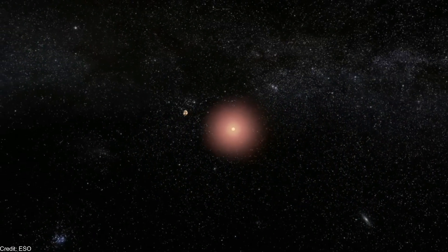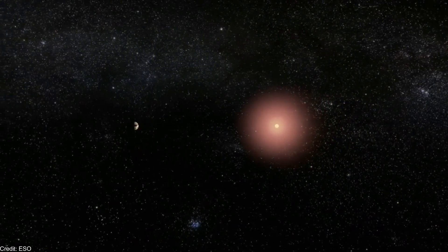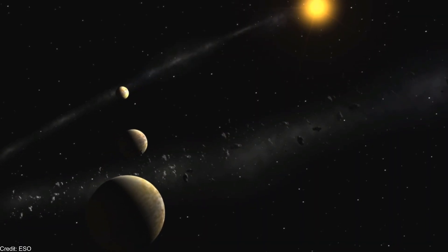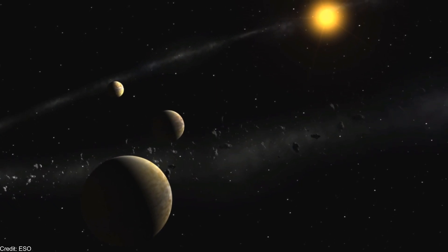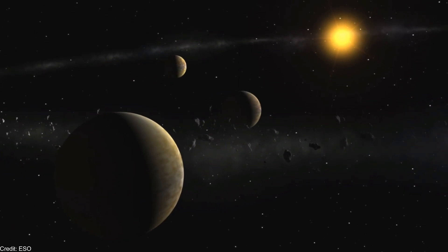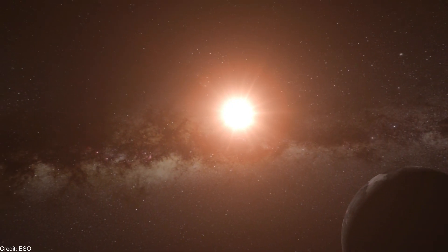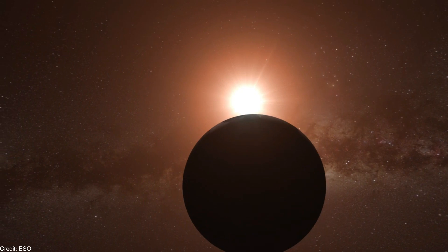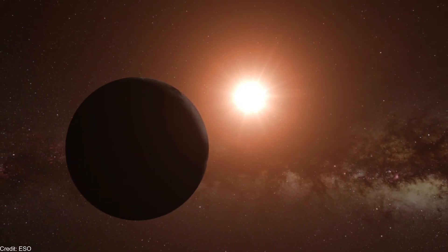A potentially habitable exoplanet in Alpha Centauri is unlikely to be tidally locked, which means it could be Earth-like. To be in the habitable zone and have the same temperature as the Earth, an exoplanet would be located around 1.15 astronomical units away from Alpha Centauri A, and 0.58 astronomical units from Alpha Centauri B, if the conditions were the same. In principle, an exoplanet around Alpha Centauri A would be more habitable because Alpha Centauri B emits more X-ray radiation, about five times higher than the Sun.